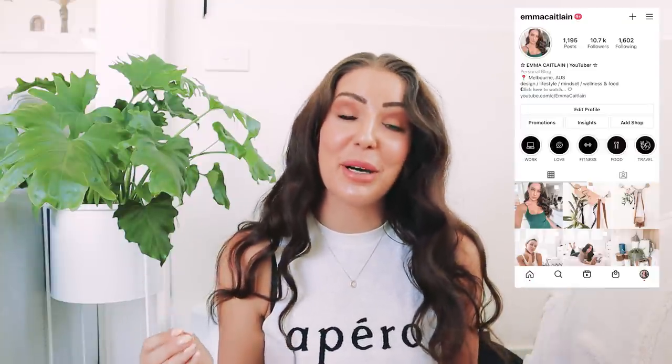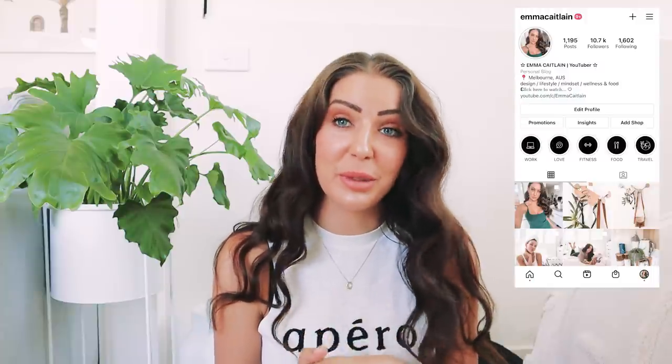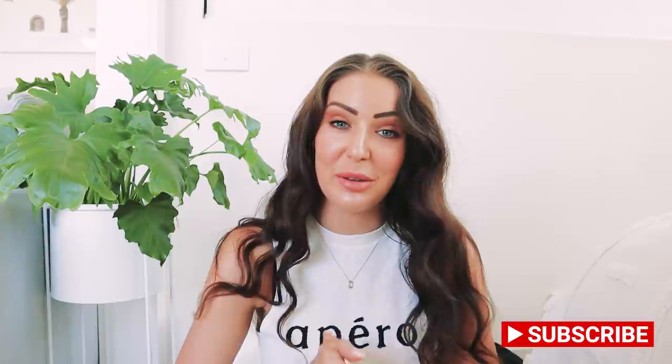Hey everyone, welcome back to my channel. I have a massive Kmart haul for you today — I think this is literally the biggest haul I've ever done. I picked up so many incredible, really affordable things for a whole bunch of different areas in my house and a couple of different styling ideas that I really wanted to share with you guys.